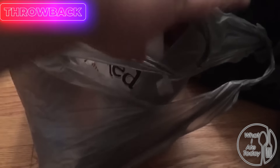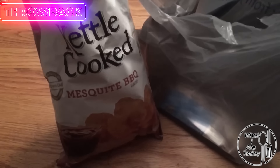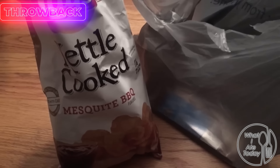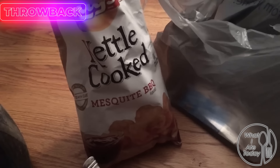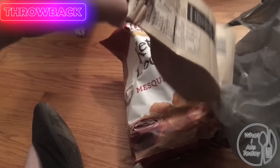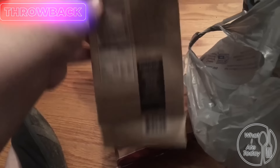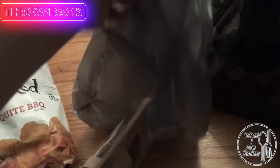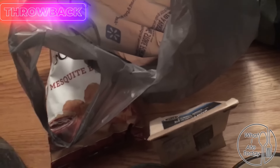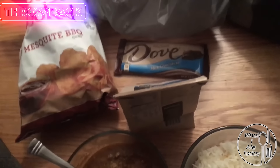I also have a bag of things I will be eating. I have some kettle cooked mesquite barbecue chips — I won't eat all of these but I'll probably eat a good half or three-fourths of the bag. I also got some ultimate chocolate chunk cookies — this comes with three cookies, I've actually never had these before. I'll probably eat two or all of them.